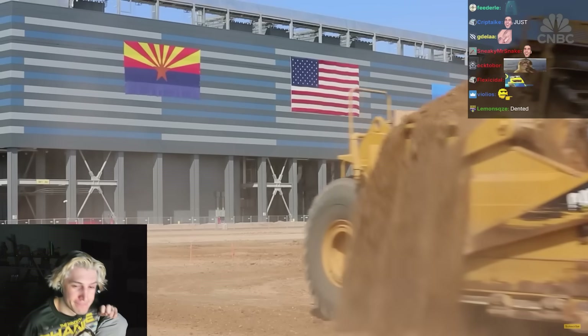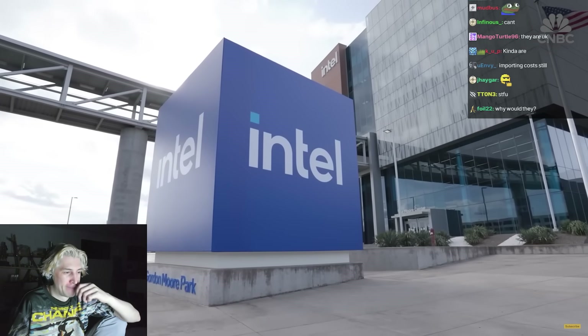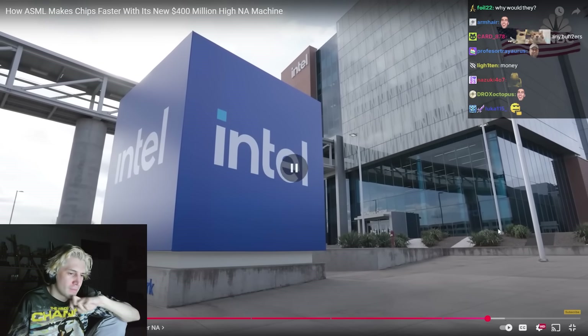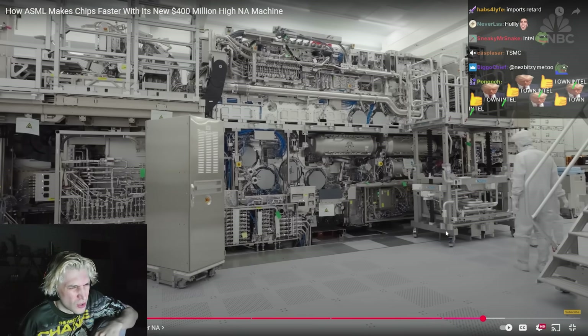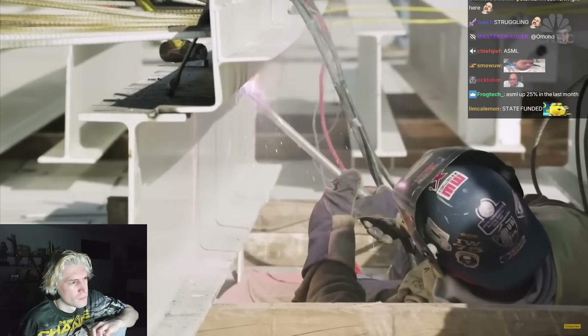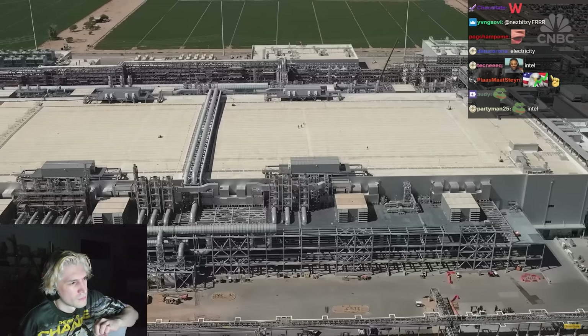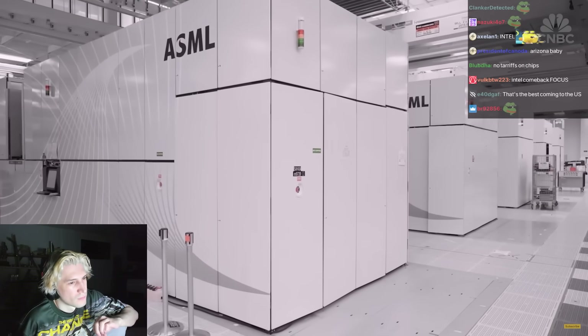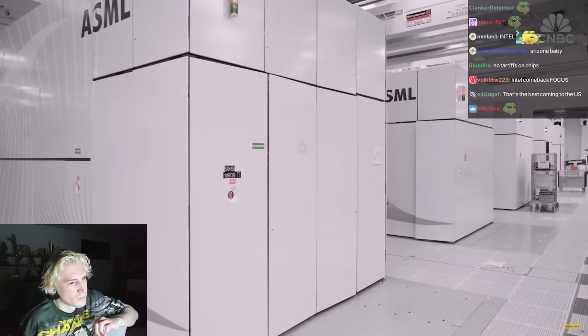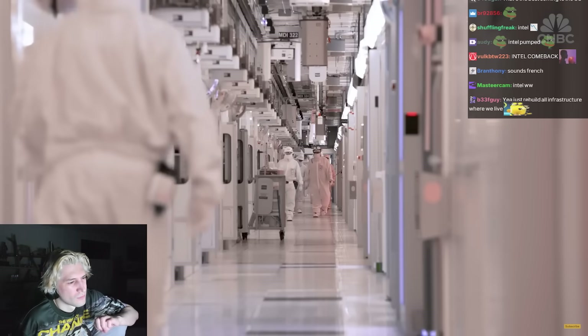For High-NA in the U.S., Arizona could be a major hub. Many of ASML's first High-NA shipments went to Intel last year, and the struggling U.S.-based chipmaker is building a giant new chip fab in Chandler, Arizona. Intel has been, for many years, a formidable partner for ASML — the first company to believe in EUV and to work with us to develop it. They have done the same on High-NA.